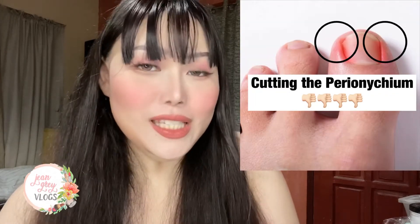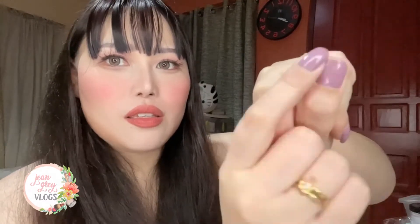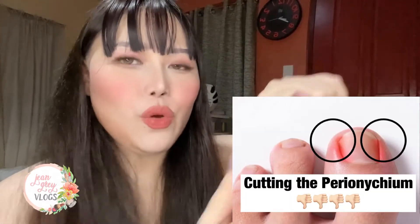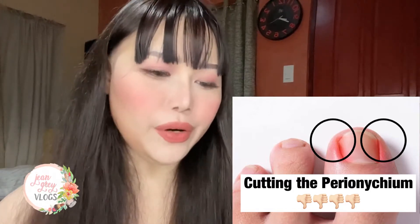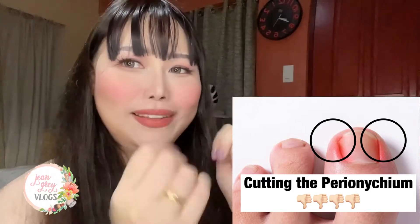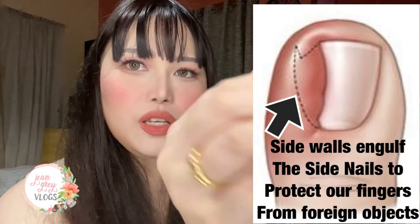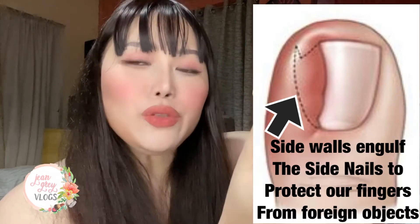The first reason why we get an ingrown toenail infection is because we cut the sides of our nails. For example, if you can imagine this is your toenail, you cut this part on the side. When you do that, you immediately expose the sides of your nails — the lateral nail fold — and the body's reaction is that the side wall will try to engulf and cover the exposed part.